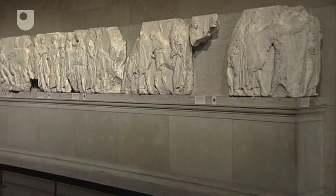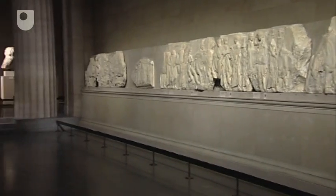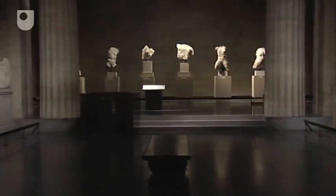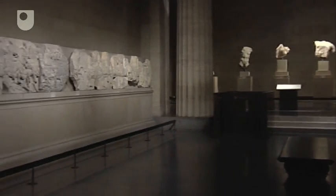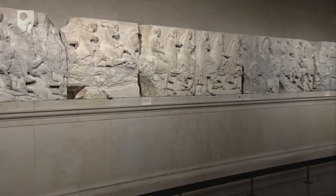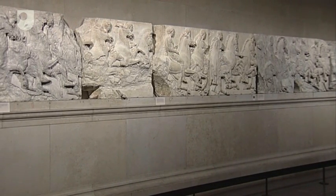Like pediment and metope statues, the frieze has also been removed to museums. The British Museum holds almost half of the frieze's original 160 metres length. Since the frieze once ran around the outside of the inner Parthenon walls, it is awkward to display on the inside of a room, as in the British Museum.